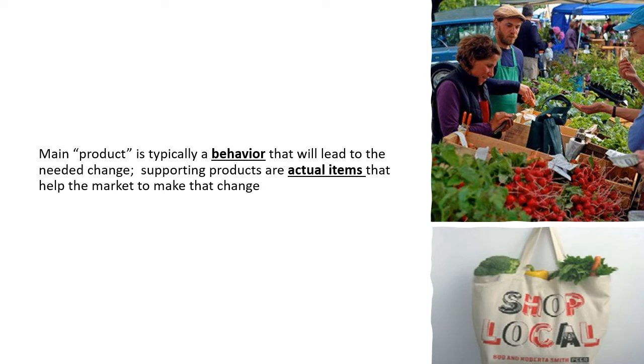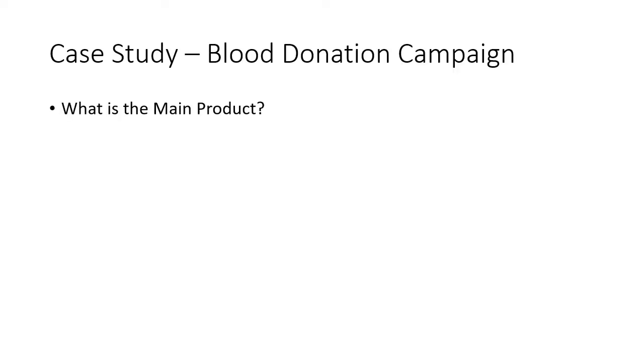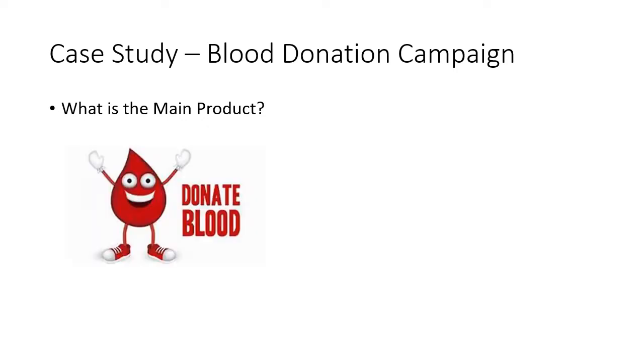Remember from our book that identity concept: if you can convince people that their identity is doing this new behavior, they're more likely to do the behavior. So this supporting product is trying to move their identity to somebody who shops local. Now let's do a little case study. Say you are working on a blood donation campaign trying to increase blood donations — what do you think the main product would be? The main product is a behavior: it's blood donations. So the main product is to increase the number of people donating blood.